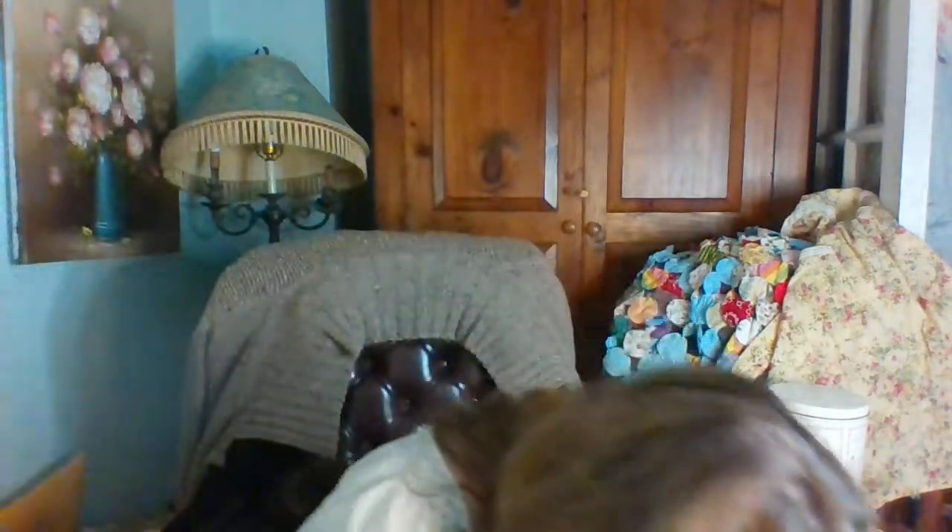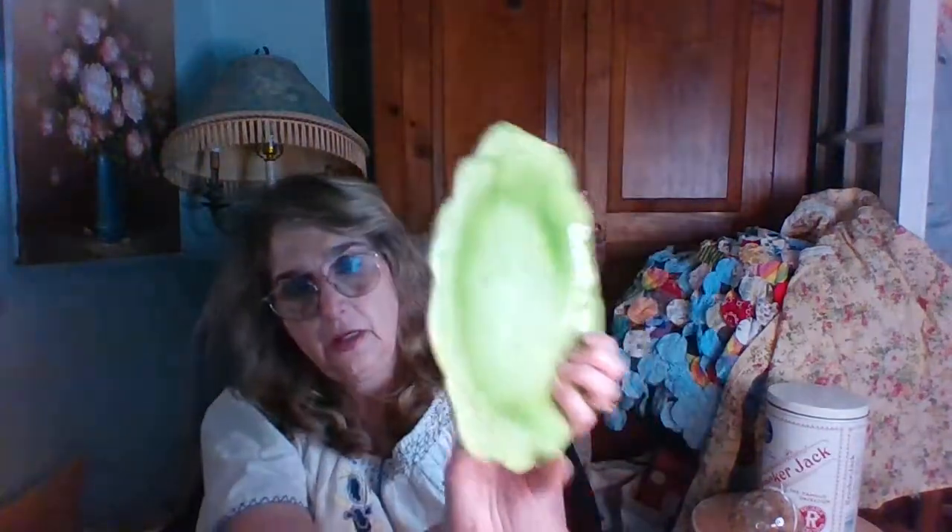Then I picked up these cabbage leaf — or lettuce leaf — bowls. They are made in France, and there are four of them. I don't think any of them have any condition issues. And along with them came four matching plates. It says made in France right there.